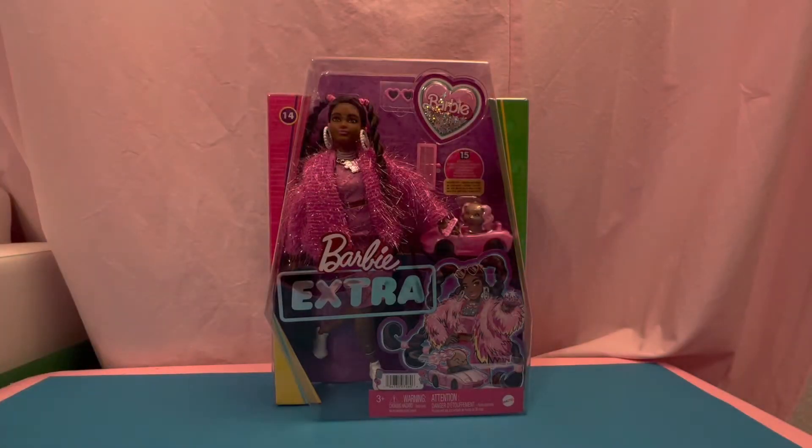Hey guys, welcome back to my YouTube channel! I'm Ka, and today I have a special doll right here — it's a Barbie Extra doll and she's absolutely my favorite. This is the point that I bought her, because wow, can you see her in the box? She's shining from the inside to the outside, and I love her — she's in pink, which is absolutely my favorite color, and she looks so fantastic.